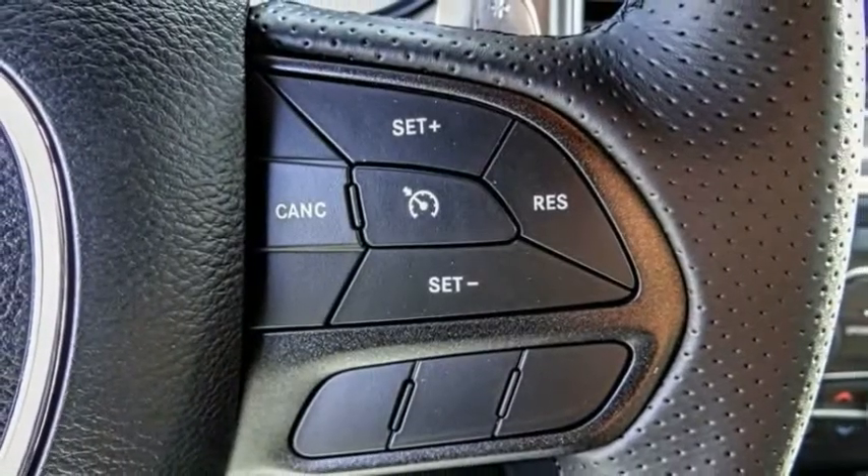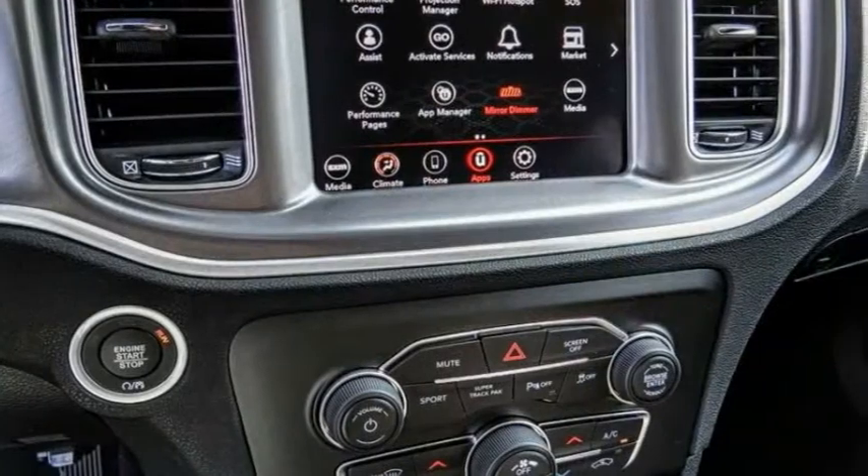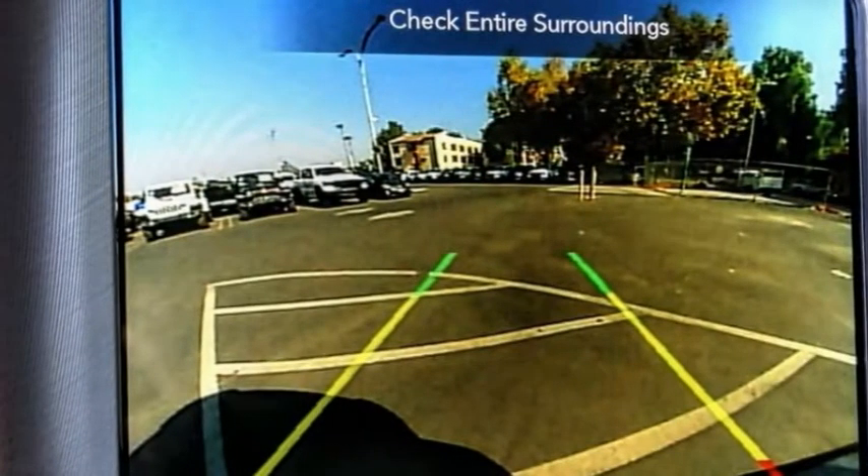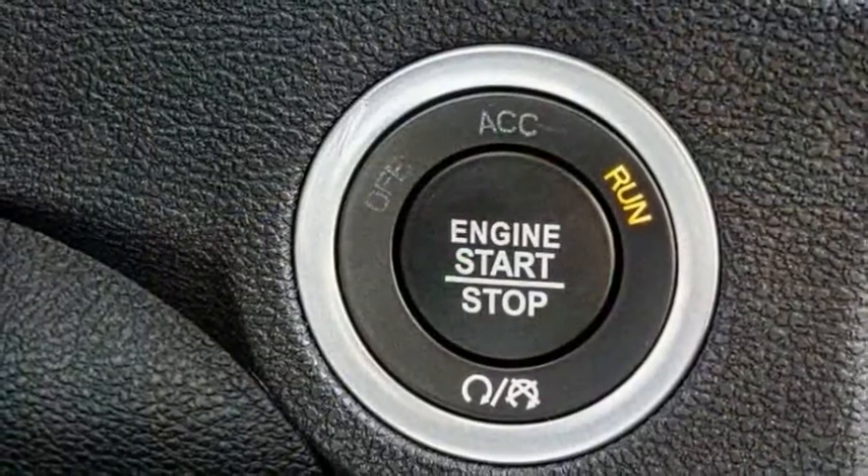Peace of mind comes standard with the Charger's 5-star government front and side impact crash test rating. This vehicle has less than 100 miles. Here are some of this vehicle's great options.